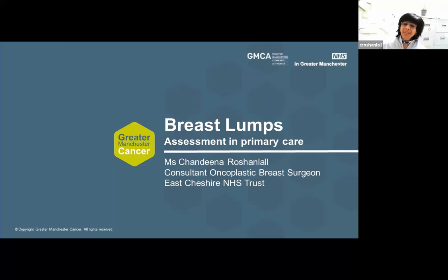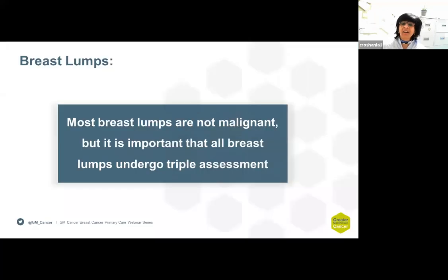Hello, my name is Chandina Roshanlal. I'm a consultant oncoplastic surgeon in Macclesfield at East Cheshire. I've been tasked to talk to you about breast lumps, which is the commonest presenting symptom to a GP surgery and indeed to secondary care. However, it is important to bear in mind that most breast lumps are not malignant, but it is important that all breast lumps undergo triple assessment.